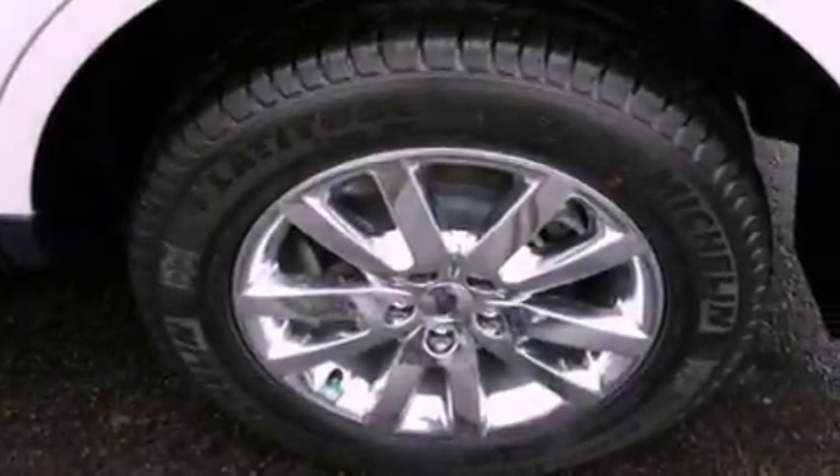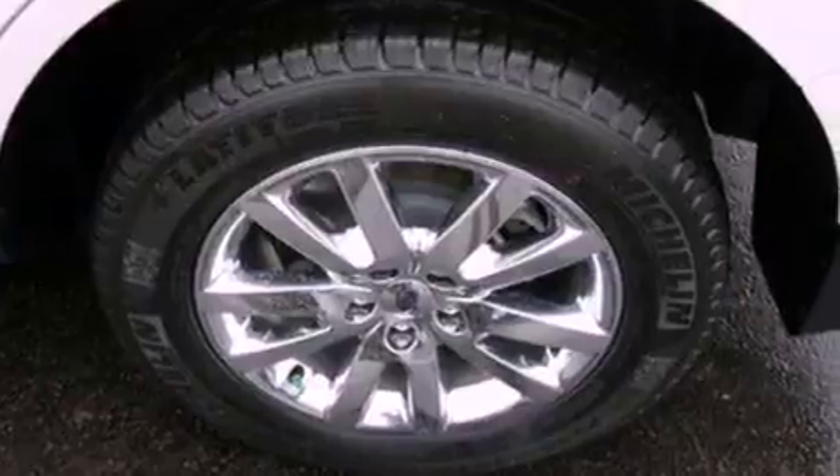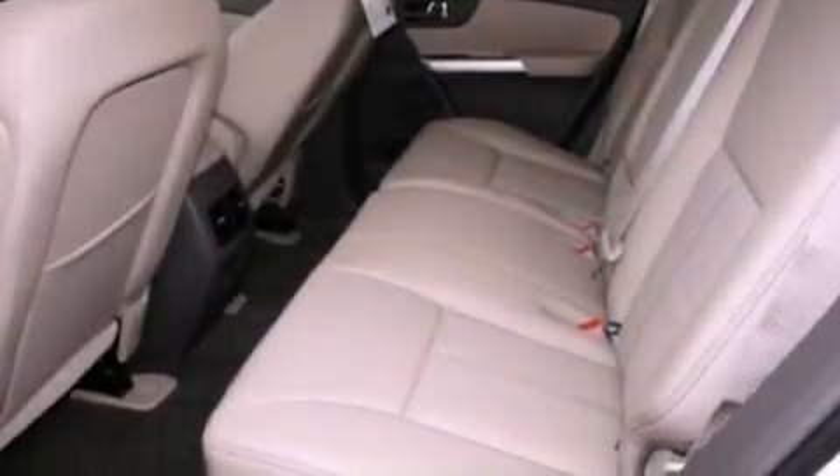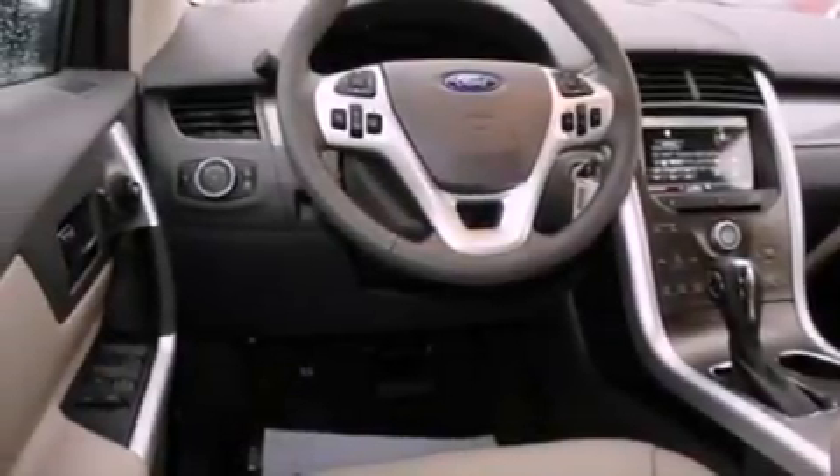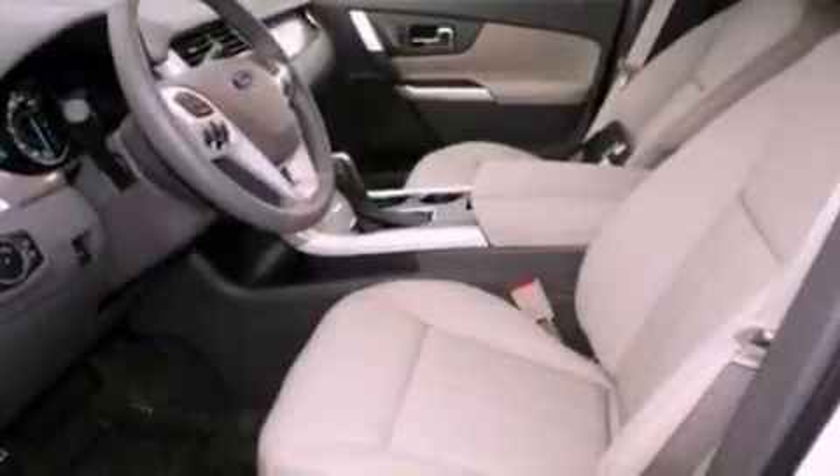The following features are also included: a low-tire pressure indicator, dual-power seats, cruise control, a six-speaker audio system, leather and alloy steering wheel trim, a security system, privacy glass, dusk-sensing headlights, air conditioning, and a rear spoiler.